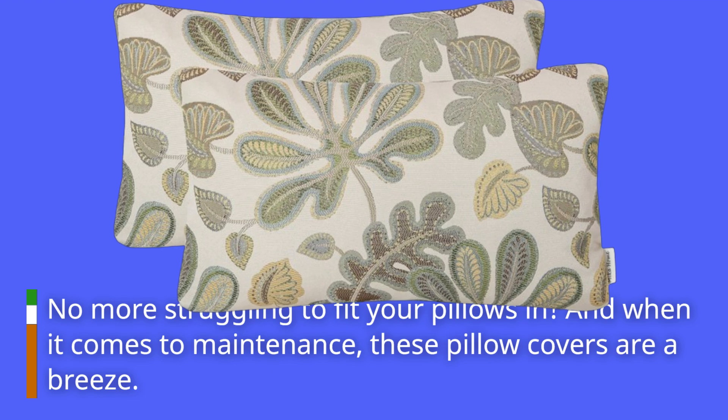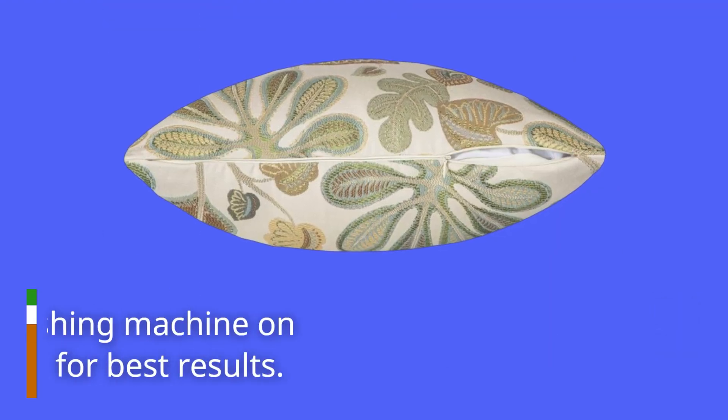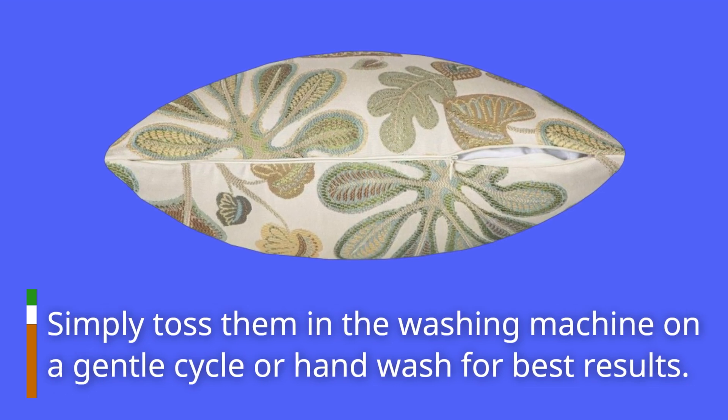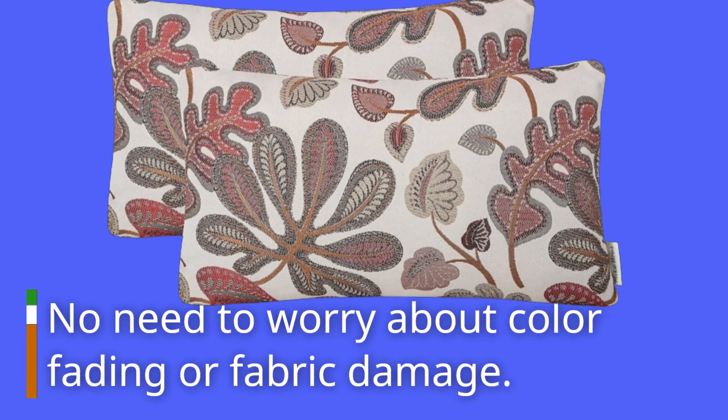And when it comes to maintenance, these pillow covers are a breeze. Simply toss them in the washing machine on a gentle cycle or hand wash for best results. No need to worry about color fading or fabric damage.